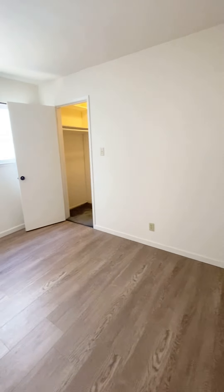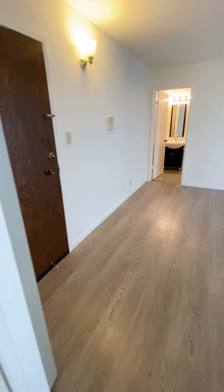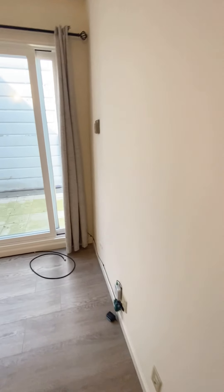Please keep in mind this apartment has not been painted and cleaned yet. The previous tenant just moved out — the unit will be repainted and professionally cleaned.